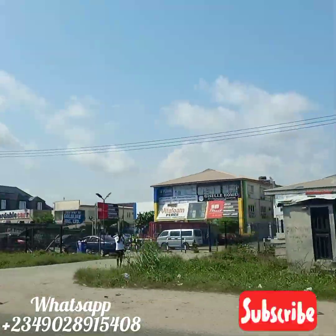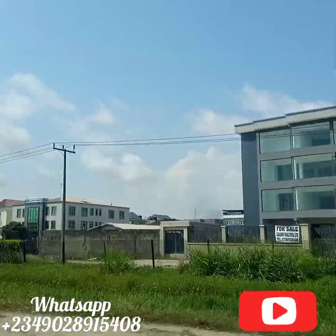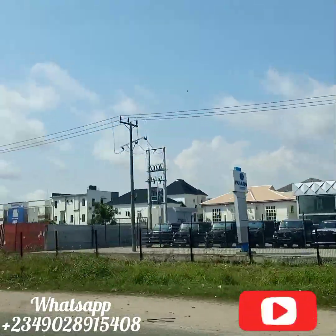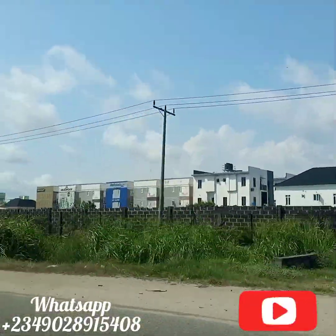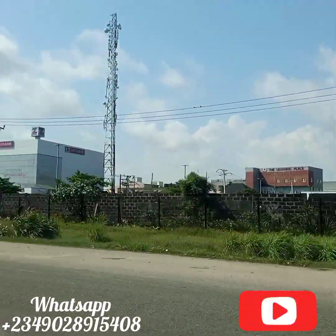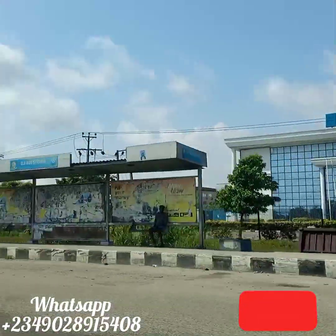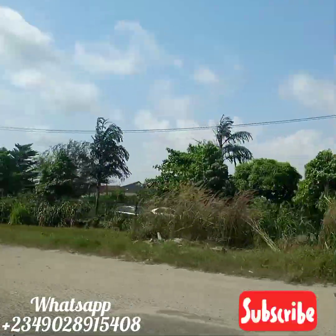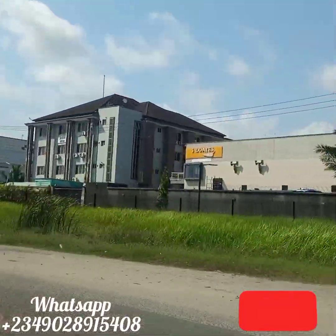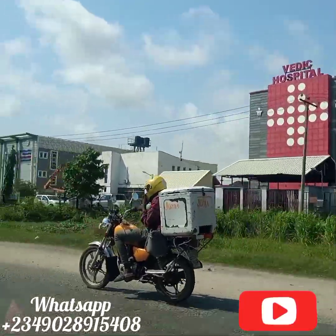The Tinubu Square was formally named Independence Square, according to Wikipedia. It's an open space landmark located in Broad Street, and it was named after the Yoruba slave trader, merchant, and aristocrat, Madame Efunronye Tinubu. It was formally called Ita Tinubu before it was named Independence Square by the leaders of the First Nigerian Republic after Nigerian independence, and subsequently the name was changed to Tinubu Square.